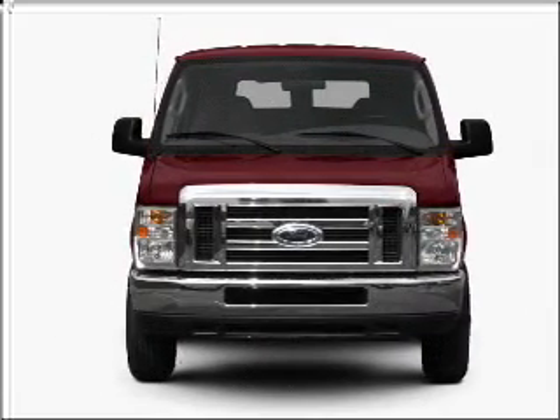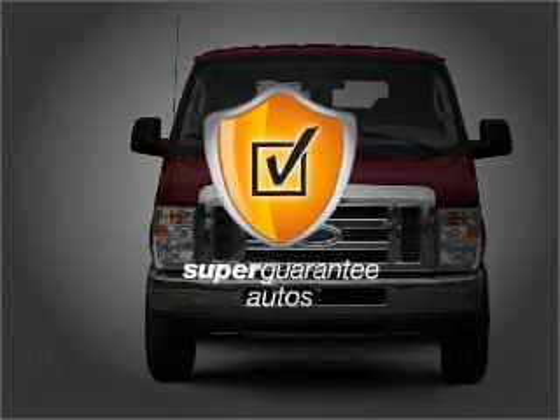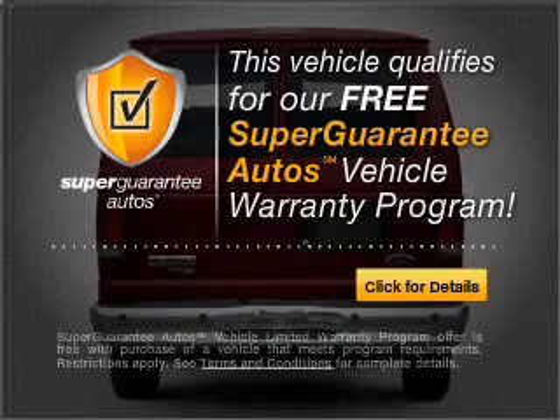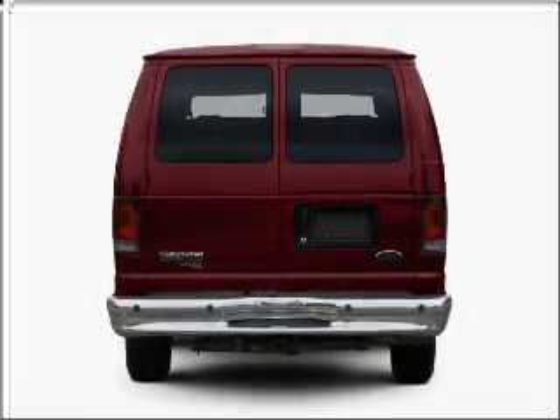With a powerful 8-cylinder engine that responds smoothly to its automatic transmission, this vehicle qualifies for our free Super Guarantee Autos Vehicle Warranty Program. Buy a vehicle and get a free warranty from us, only at EveryCarListed.com.